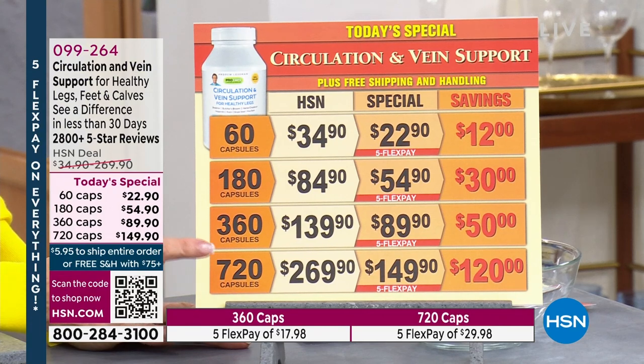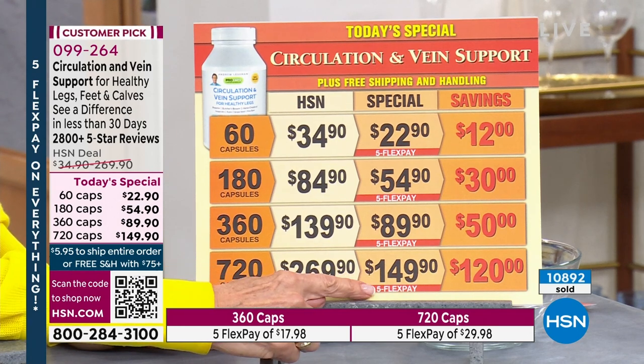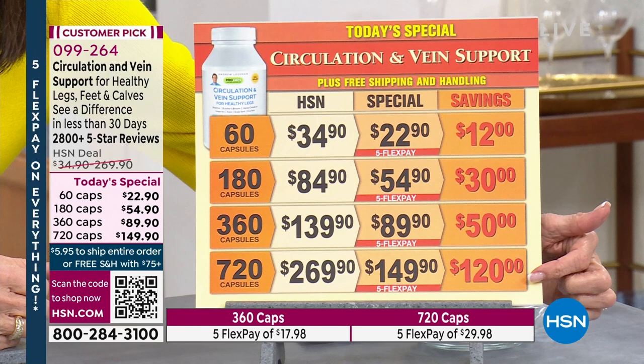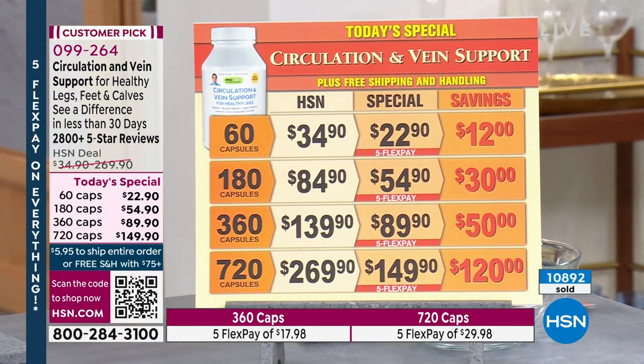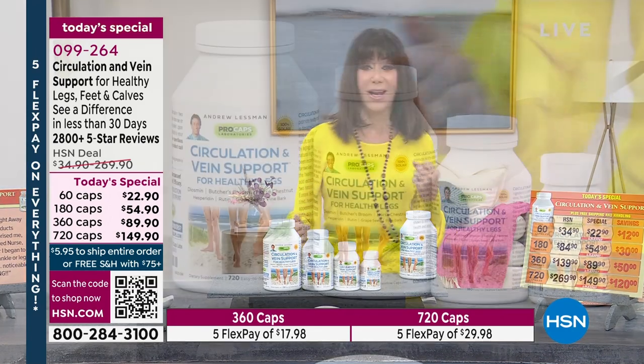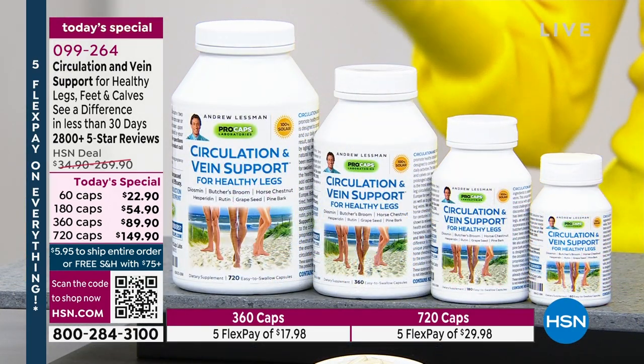This is the key — today and today only can you grab the 720 caps. We only do it when it's a Today Special. From $269.90 to $149.90, you're saving $120. Over $10,000 have already been spoken for, and we're going to talk about why this is one of those key supplements to help combat issues from standing on our feet all day and the impact on our veins and capillaries.